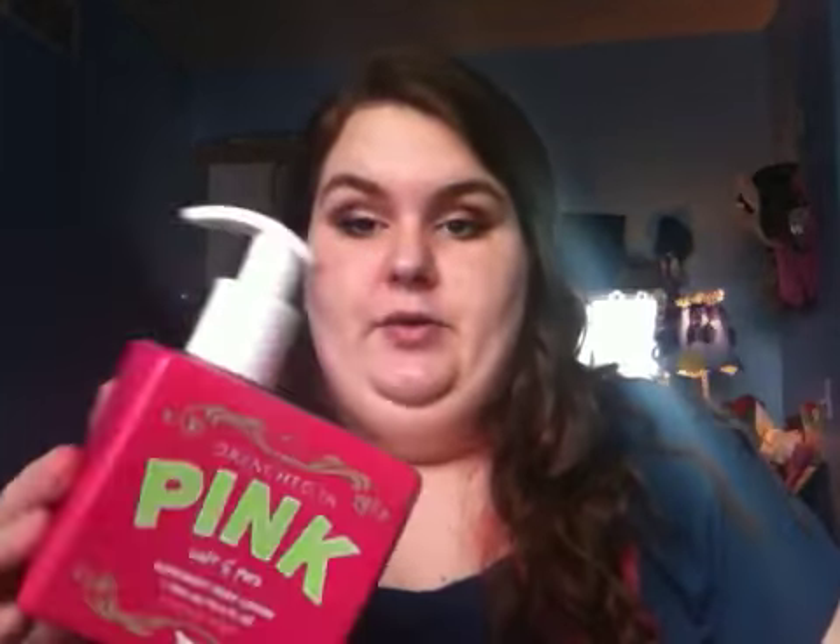And then for night time I've been using my Drenched in Pink Soft and Pure. The only reason I'm not happy about using this is because this scent is discontinued — I got this in like 7th grade and I'm finally almost out of it. But before I go to bed, during my night time routine, I just like to put a little bit of this on my elbows, arms, knees and things like that, just so I'm moisturized and my body feels good.